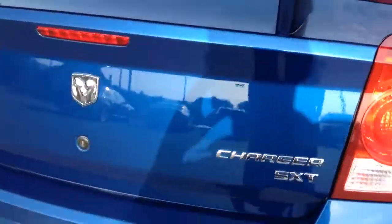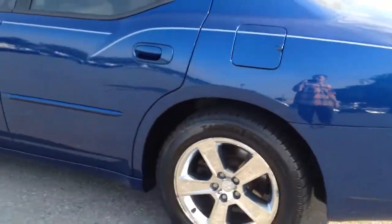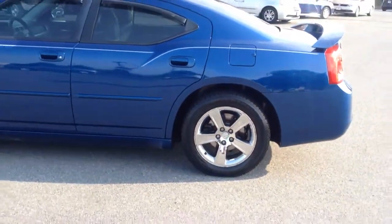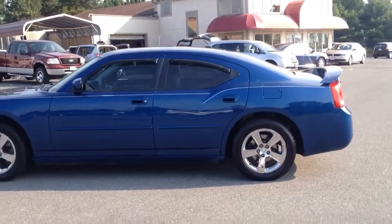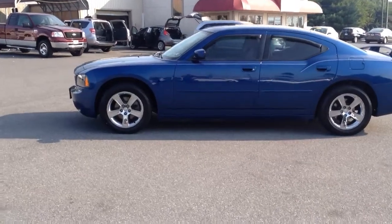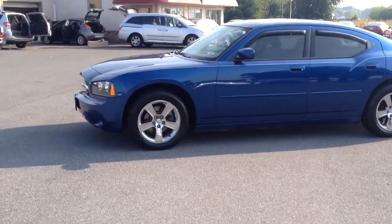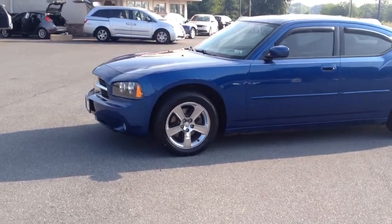It has the rear spoiler on it — it's the SXT. Nice car. I think it's a really sharp-looking car. So if you have any questions about it, feel free to give us a call. Our number here is 717-733-8985. You can ask either Travis or Jesse. We can assist you with things like great interest rates on financing and extended warranties as well. Thanks a lot for checking us out. Have a great day.